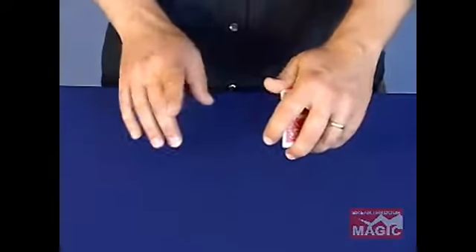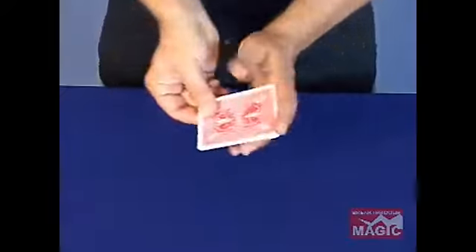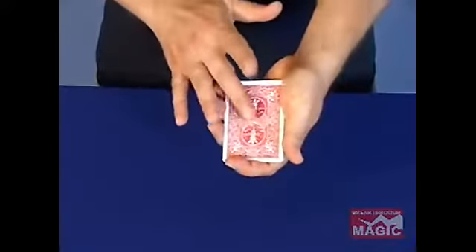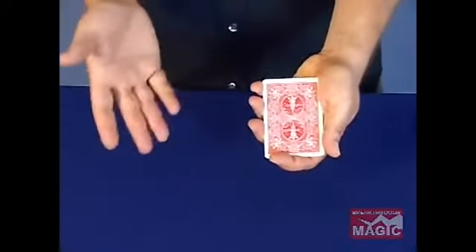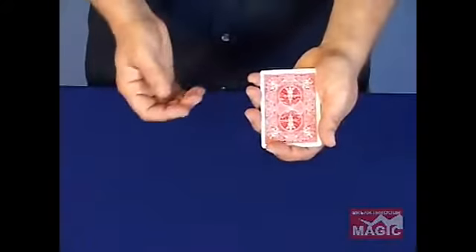Did you have one in mind? You did. Well, watch — do not blink. Just like this. I made the one jack you were thinking of, one of four, jump from here and go up my sleeve. Then it went across my chest, then it went down the other sleeve and ended up inside my right pants pocket. The one jack you were thinking of — go ahead, name it out loud.